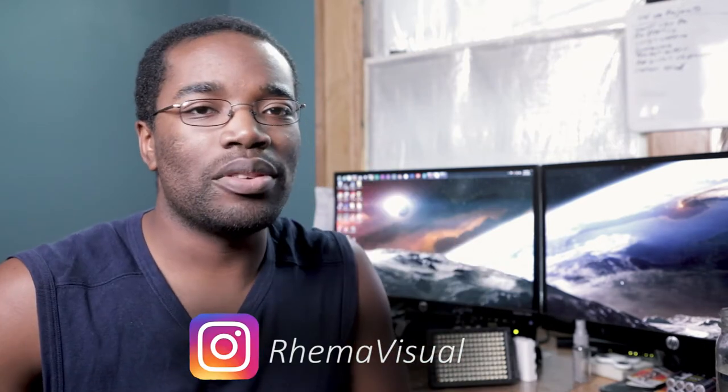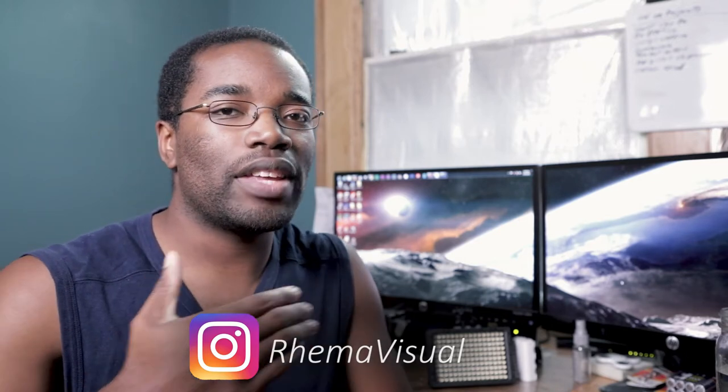If you guys do tag me on Instagram, boom, at RaymoVisual. I would love to see the stuff you guys produce after watching this video — lighting with the sun, adding some reflectors, boom. Hope you guys learned something. I'll see you guys in the next video. I like to go twice a week on this channel, but we'll see.